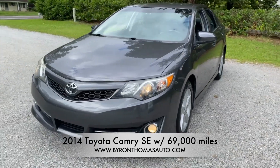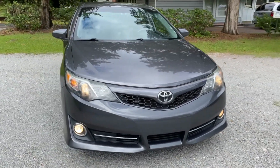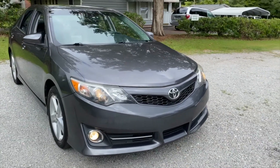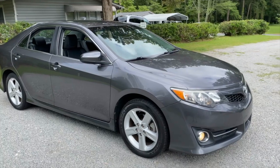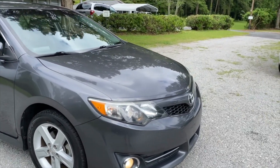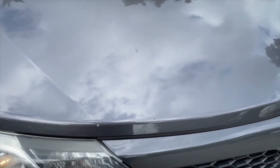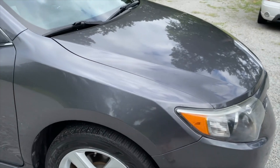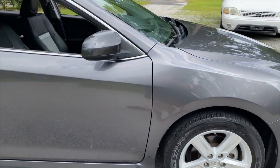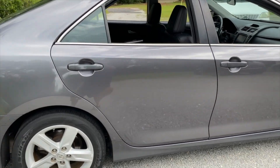Overall, very good shape. This is also a one-owner Camry with a clean Carfax, so no salvage history, no flood history, no accident history whatsoever. A few minor blemishes along the edge of the hood, like this little guy right there. Very minor surface scratches here and there, but overall still very good condition.